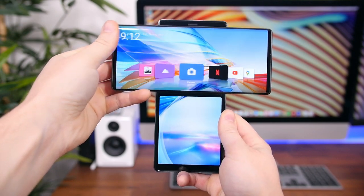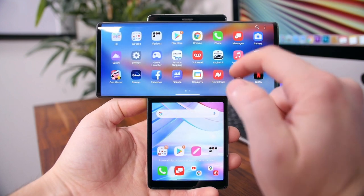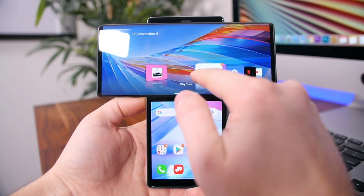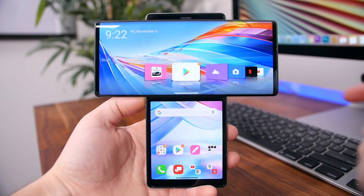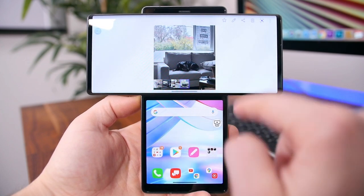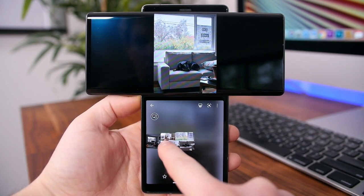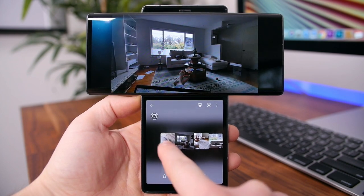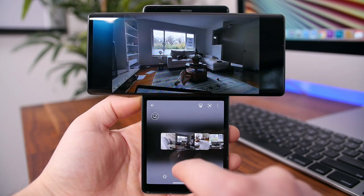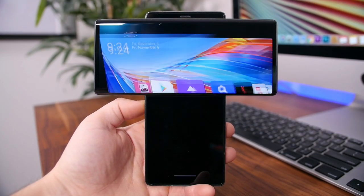So what does the swivel display allow you to do? There's a basic mode that lets you run two apps simultaneously. You get a dashboard of apps you can customize, or you can swipe up and view the app drawer just like traditional portrait mode. You can also expand one app across both displays — for example, if you're editing a photo or video, you can have the gallery app open at the top while you edit content on the secondary display. It doesn't work with all apps, though — only certain apps support this feature.